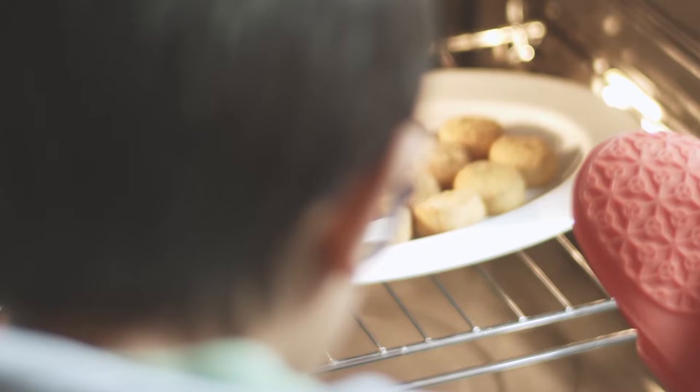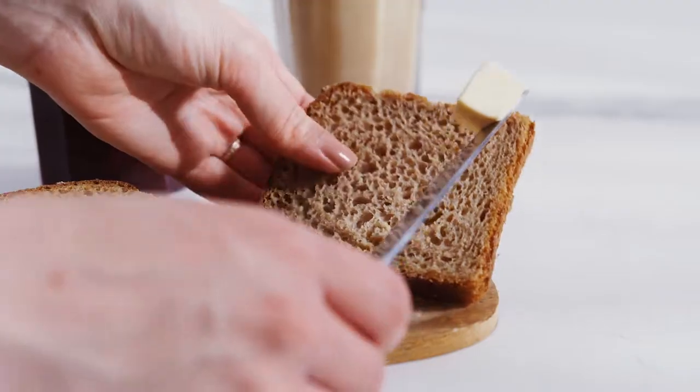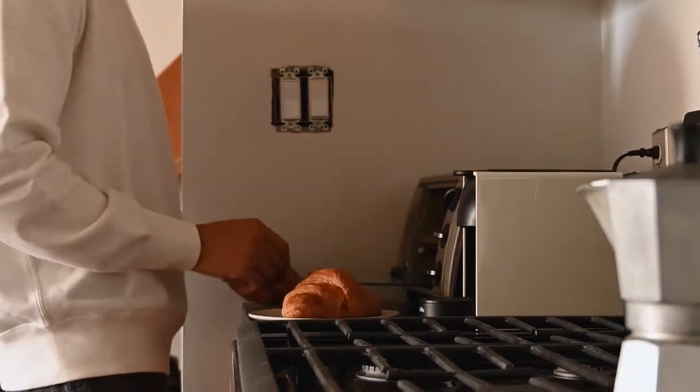Air fryers also have many other benefits, such as being able to bake bread, cookies, and cakes at the same time. Do you love crispy, golden brown toast but hate the mess and hassle of turning on your stovetop every morning? If so, an air fryer toaster oven may be just what you need.